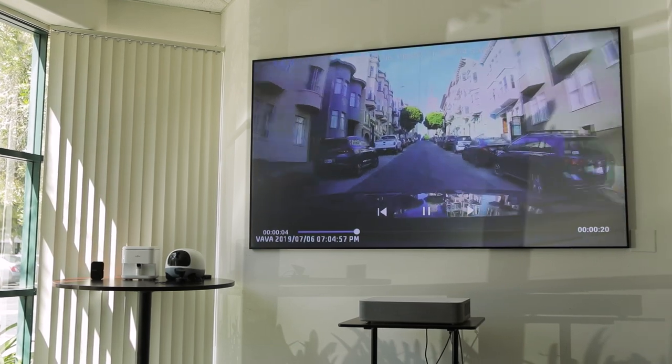The VAVA projector is an ultra-short throw laser projector. It uses laser technology that's straight out of the theaters. What's unique about our projector is that the ultra-short throw format allows it to project up to 150 inches while sitting directly against the wall.